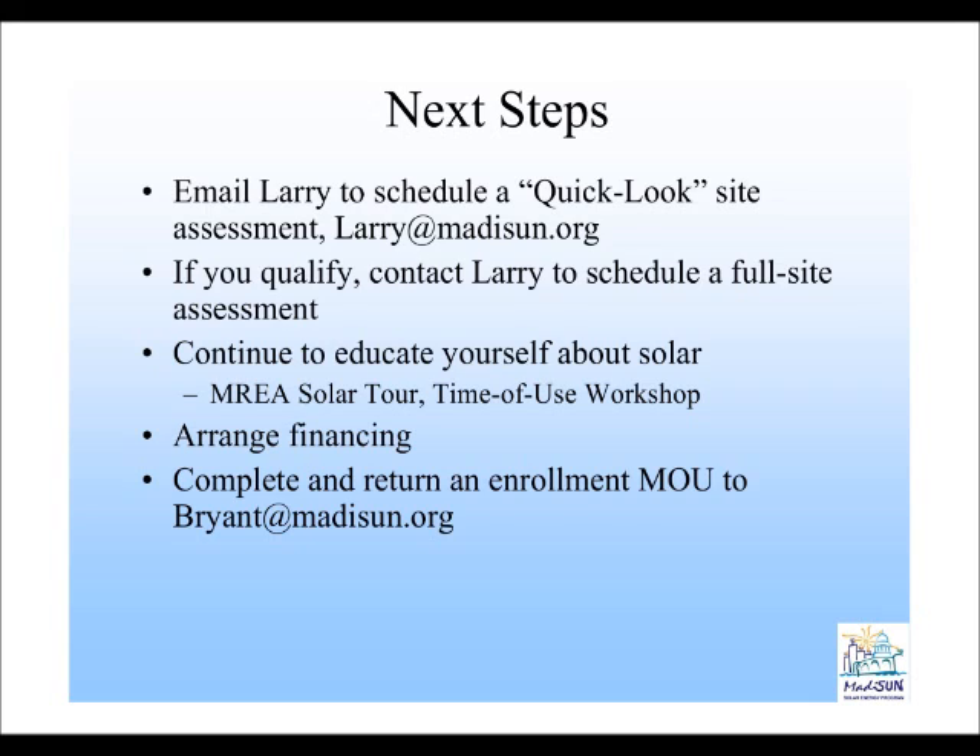If you get an A grade, you can follow up based on his quick look assessment. He'll send you the results via email. If you get that A grade, you then qualify for the complete full site assessment — a one-hour visit from Larry where he measures your solar access and produces a report.